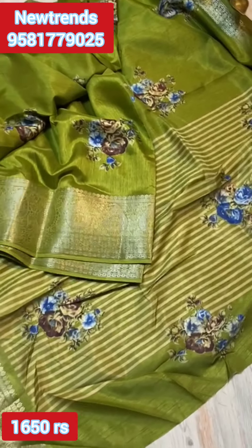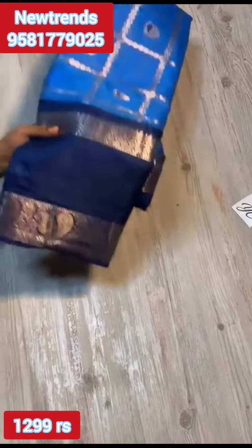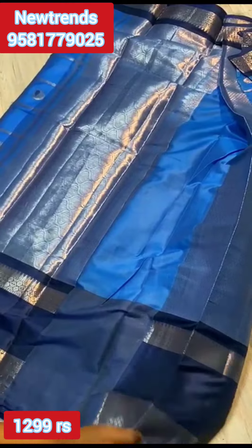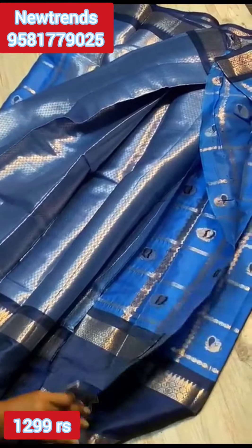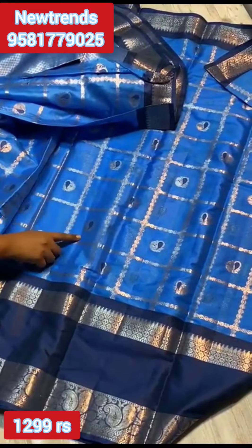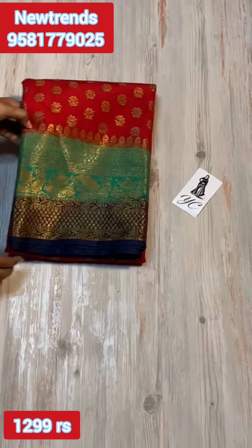So pretty color combination! Chiniya Silk is here with fine quality. This is very grand. Here is a blue color combination, light blue with dark blue pallu and blouse. Sari all over, have a look. Booty, have a look — one part two collection is here.